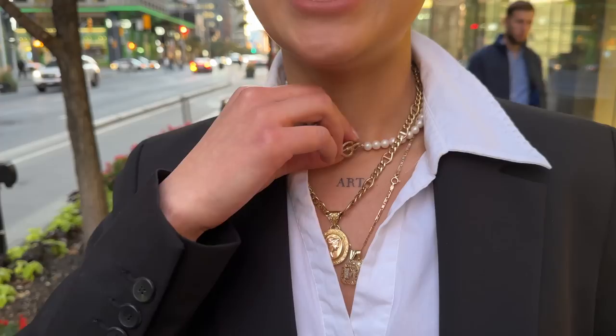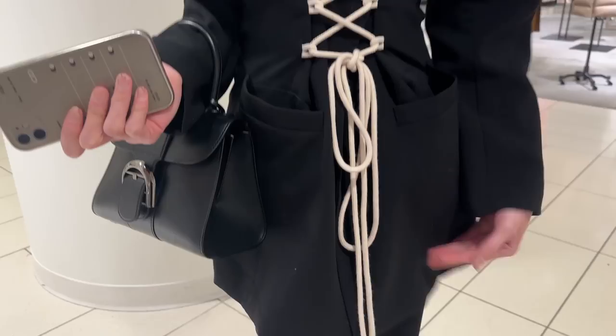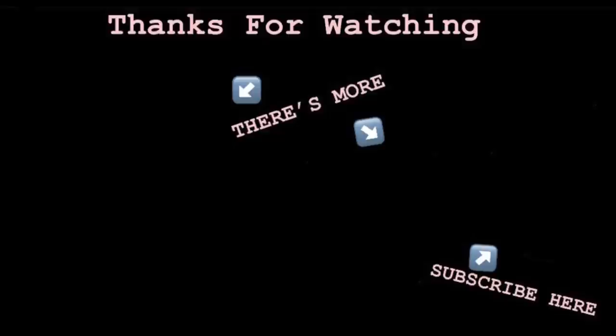All right guys, I really hope you enjoyed this video of what everyone is wearing in Toronto. I have booked my Paris flight, so yes — I am going to Paris! It is happening — flights and hotels have been booked. So you will see me in Paris very soon. I can't wait to check out all the fall fashion, and I will see you guys in the next video. Bye!